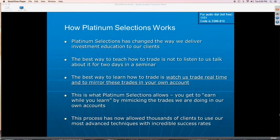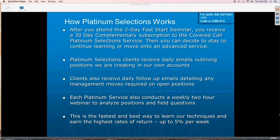That's the process that's allowed thousands of clients to use our most advanced techniques with incredible success rates. Before the Platinum Selection Services, you had to attend seminars over basically a three-year period to gain access to all the different tools. Now, after you attend the two-day Fast Start Seminar, you receive a complimentary subscription to the Cover Call Platinum Selection Service. You go through that service and get the weekly coaching webinars, and begin getting the alerts on trades that I'm selecting and placing in my own portfolio.